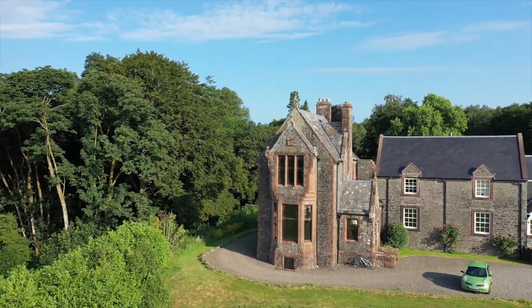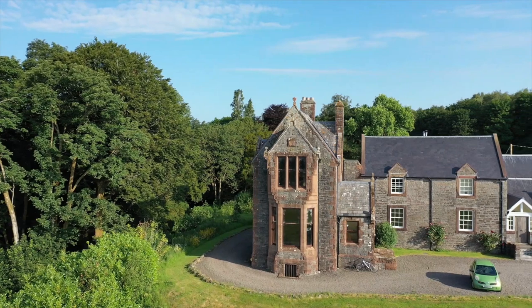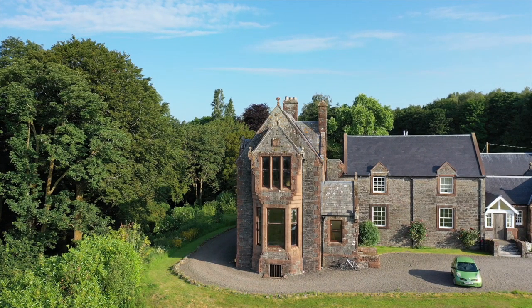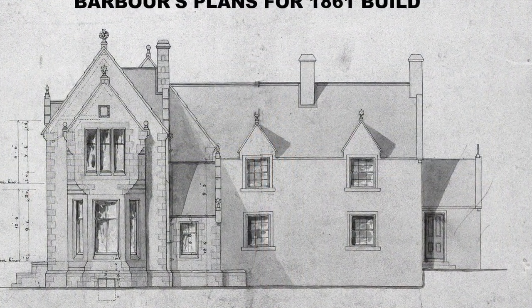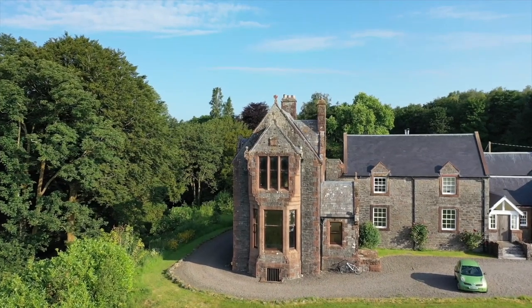Most noticeable is the sandstone-faced south wing, which remains the most striking aspect of the building. It is still possible to imagine Maxwell sat at his desk in the large bay windows of the house, overlooking the front field and the river.